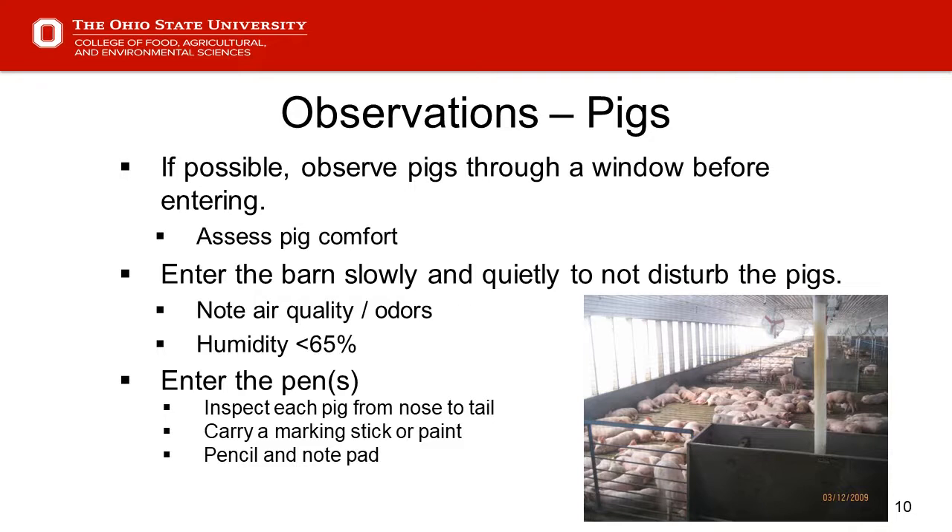Once the pigs are up there's a lot of commotion, so we didn't catch them at a resting state to really evaluate comfort. As we enter the pens, we inspect each pig from nose to tail, top to bottom, to determine whether they're normal or not. We should carry a marking stick or paint stick, maybe a pencil and notepad — some even carry a tool belt with extra supplies. If as we go through this presentation there are helpful things you want to add at the end, please share — we're all here to learn.